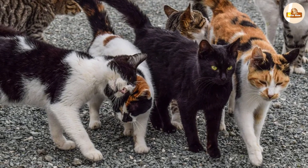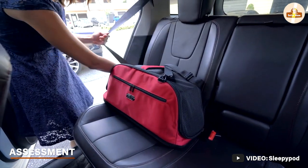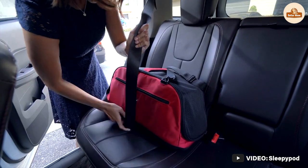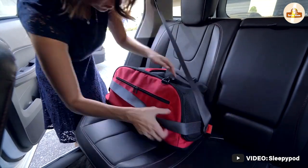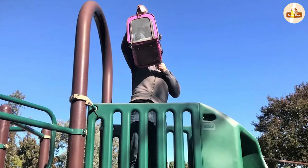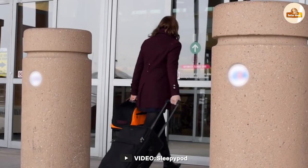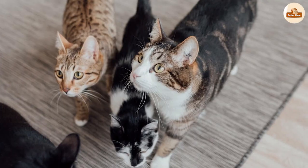Overall, the Sleepapod cat carrier is an excellent choice for cat owners. Its unique design, high-quality materials, and superior comfort and safety features make it stand out among other cat carriers on the market. Its convenience and portability make it easy to use and transport, and it is suitable for cats of different sizes and breeds.